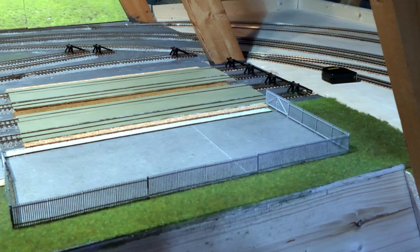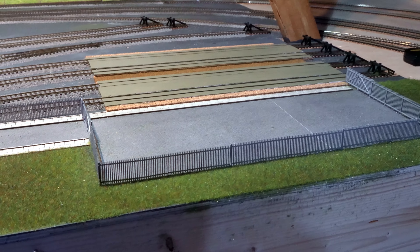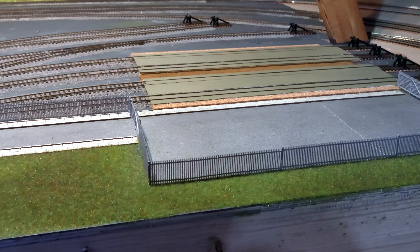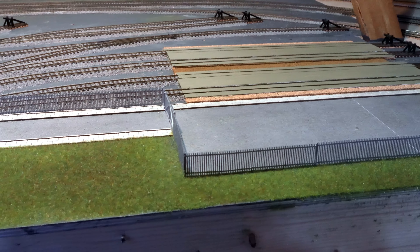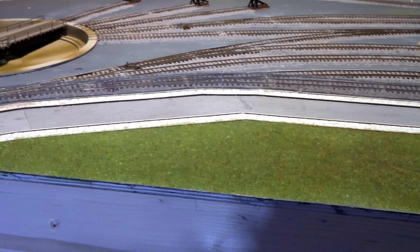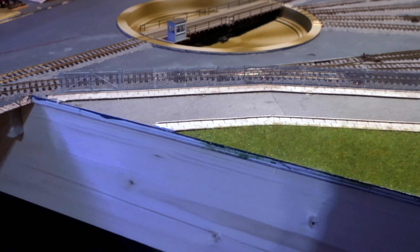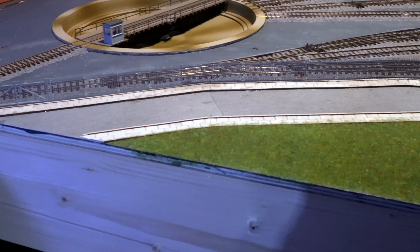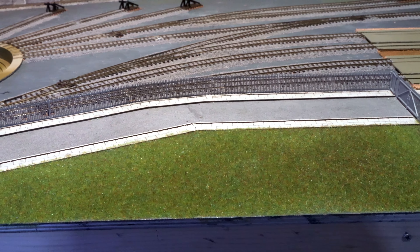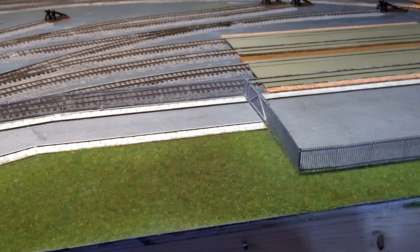Coming in closer, you can see I've created a car park area for the maintenance depot, which is fenced off with a surrounding grass area and also an access road to it. The maintenance area depot is fenced off from the public.